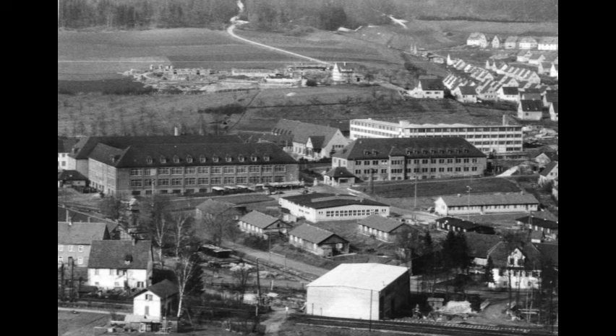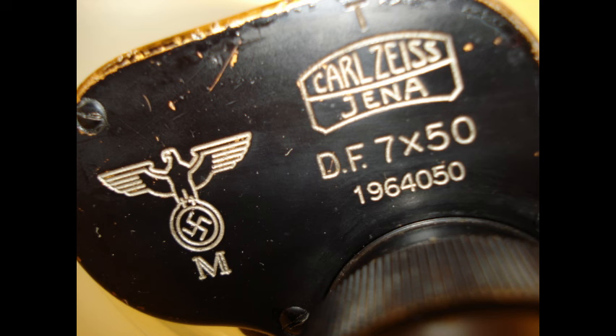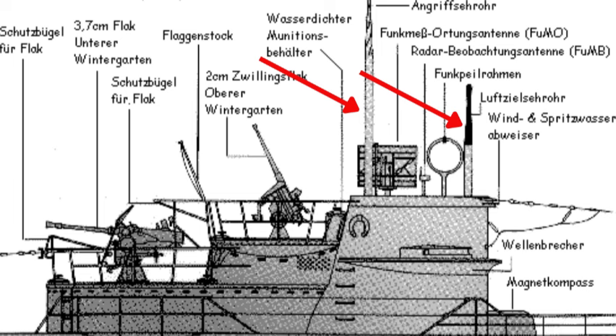The first periscope was delivered by the company in 1903, and during World War I and World War II, the company focused almost exclusively on manufacturing military optics. It is a little-known fact that the majority of German U-boats were equipped with two periscopes.